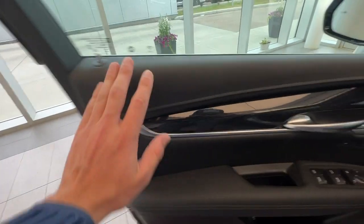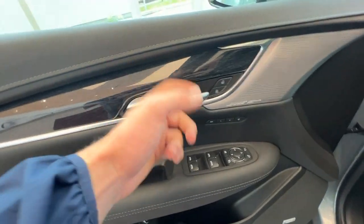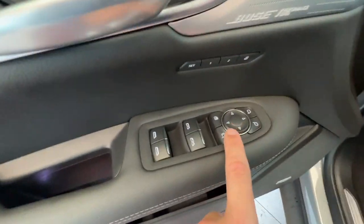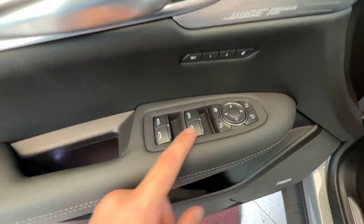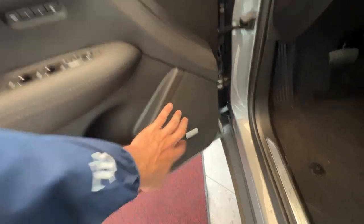Taking a look at the front interior, you've got your all jet black leather with this beautiful dark blue wood grain with the chrome accents on the door as well. You have your chrome door handle, lock and unlock button, two memory seating options, mirror controls, mirror fold, window lock, and control of all four windows.